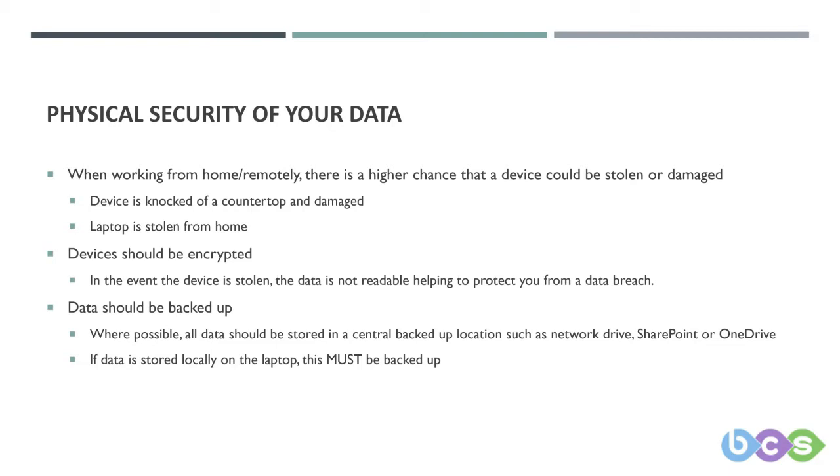Working from home comes with additional challenges that are often overlooked. The chances that your devices may be stolen or accidentally damaged are higher now that they are not in your work environment with its normal computer protections. Since lockdown was put into effect, people are working in all rooms of the house, including the kitchen. People may not have dedicated workspaces, which could lead to higher accidents such as dropping your laptop, knocking it off a table, or sitting on it while it's left on the sofa.